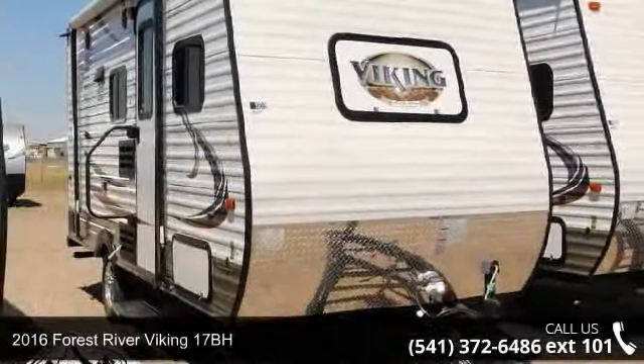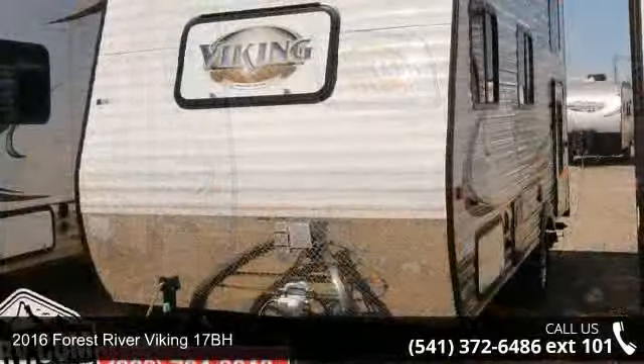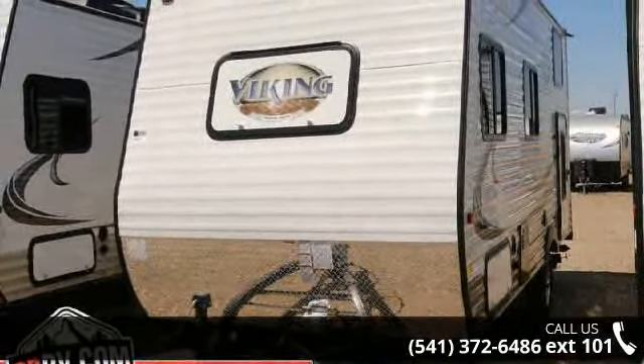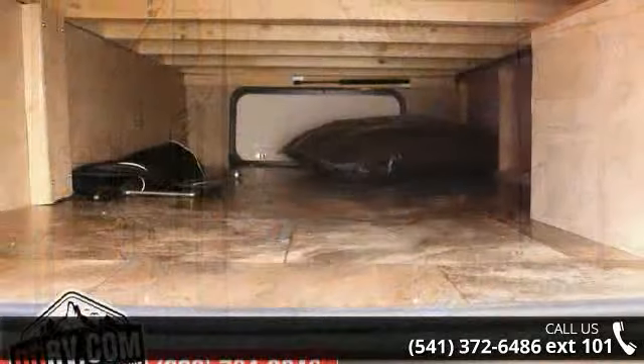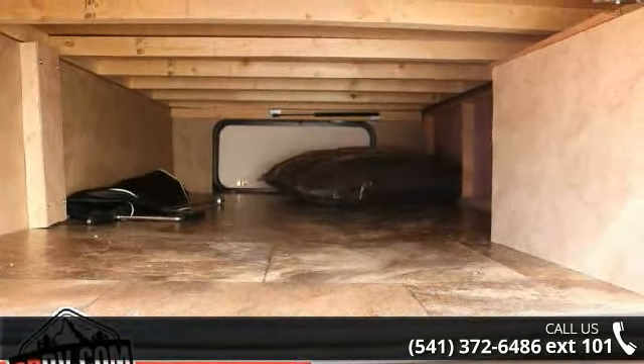Travel in style with this 2016 Forest River Viking 17BH. Whether you are planning on vacationing, adventuring, or just relaxing, this travel trailer does it all. This unit is perfect for those looking to maximize fuel efficiency but maintain all of the conveniences of a well-appointed, feature-packed RV.